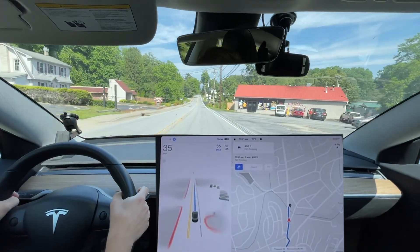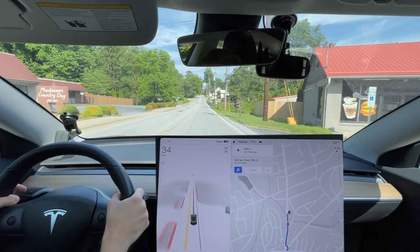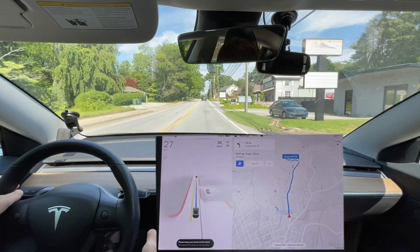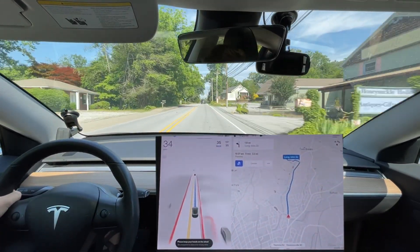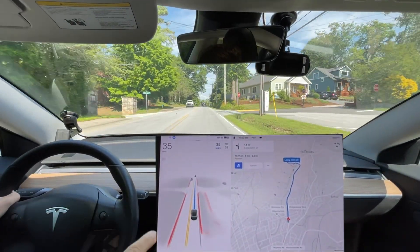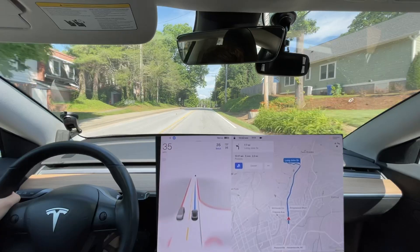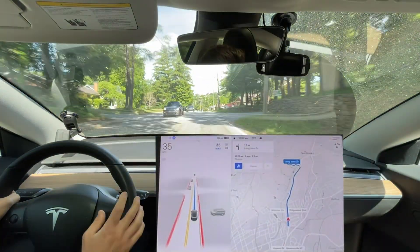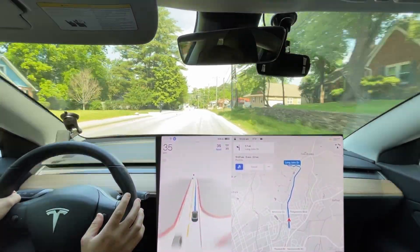I'm going to take a quick pit stop here and we'll be back on the road. Okie dokie everyone — so we've got zero disengagements and so far it's the best it's ever been on this route, I'd say. We just have to make it on this road without swerving into the turn lanes.